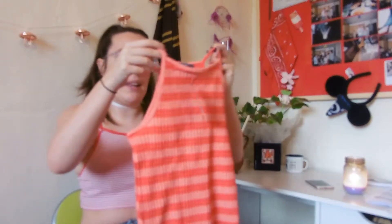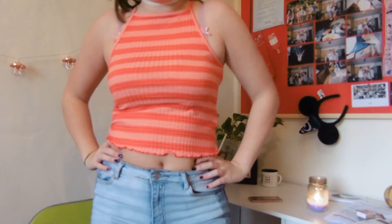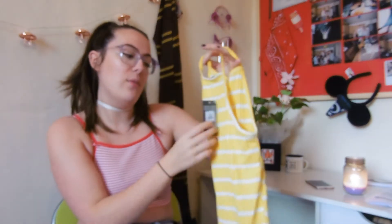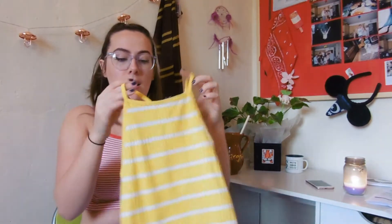Crop tops! This one is kind of similar to one I got in red and stripy. I think quite a few people have had this — it's like a halter neck, really cute. It was £4. I got it in a size 8 because I'm like a size 10-12 on my bottom and 8-10 on my top, and crop tops I like to be tight, so size 8. And I got the same top basically, but in yellow — also £4, size 8. They're so sweet on and just really easy, casual tops to wear with jeans or denim skirts or anything.